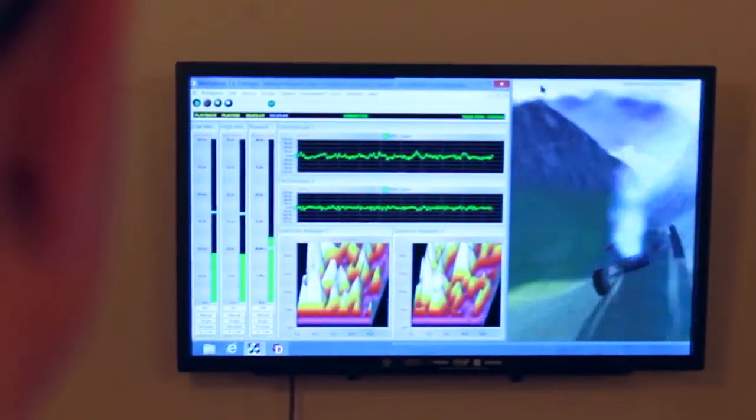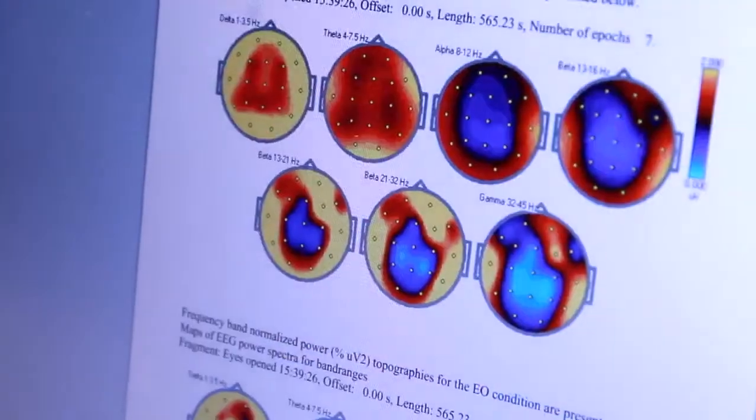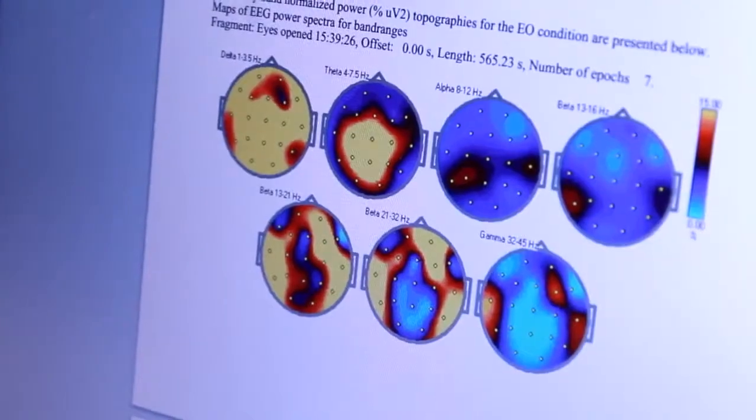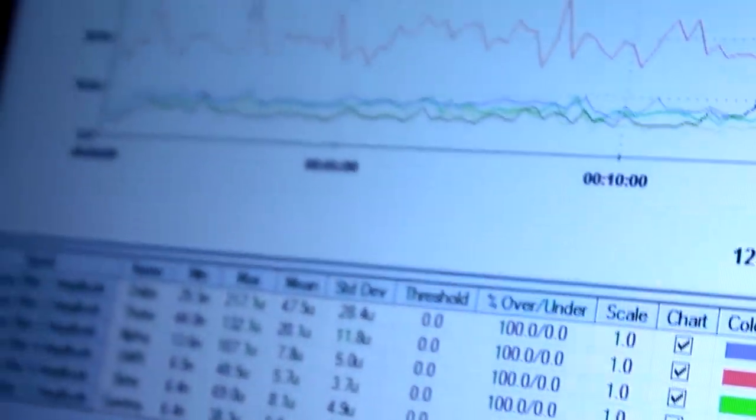This allows us to actively monitor individual places of a person's brain and be able to tell which areas are functioning either well or which areas might be struggling. We can use this as a way to show them in real time what areas we want to change and how that might improve their symptoms.